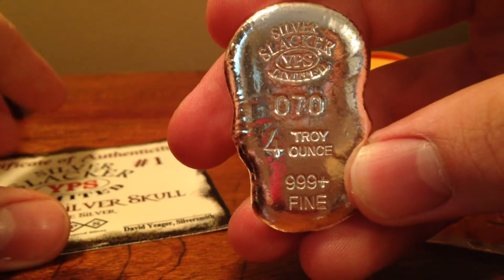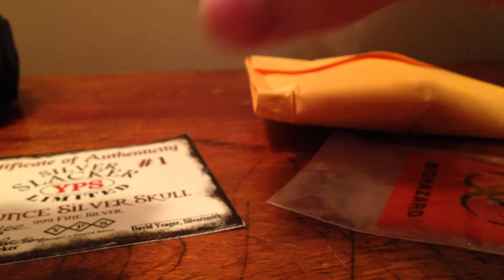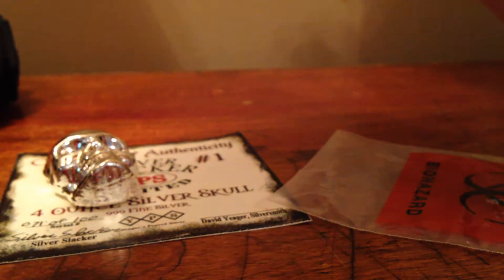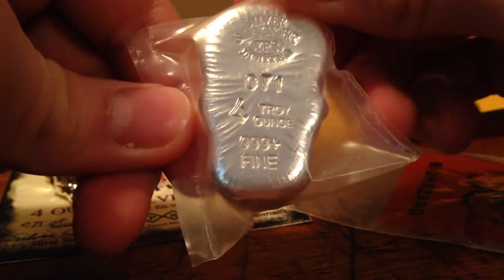I got number 70 and 71, so I'm not sure if he actually sent the order or not, but anyways pretty awesome. One for me and one will be going to Prospector Stone in a little trade we're doing. So Prospector, this is gonna be yours — I haven't opened yours and I'm not going to. You'll be number 71 — it's got some great pour lines.